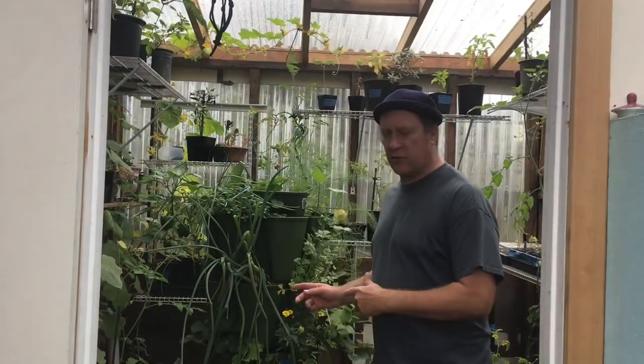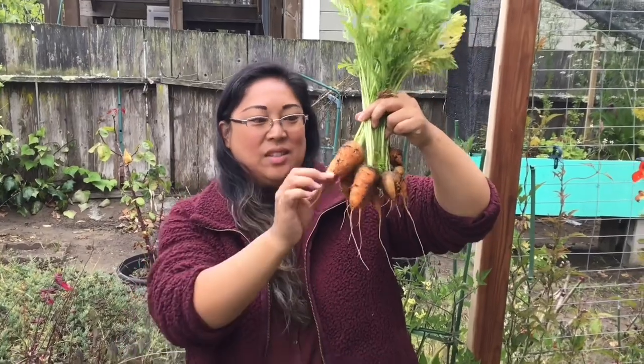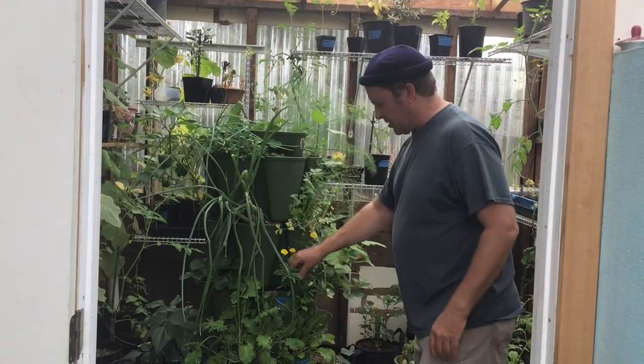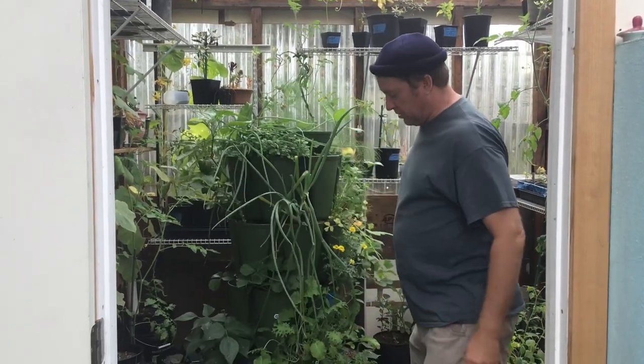Today we're in the greenhouse and on the deck looking at the GreenStalk planter and the top five things I will always grow on my GreenStalk. Some of these people may agree or disagree with — I'll talk more about that at the end. This is just my GreenStalk on an average day; I haven't cleaned it up, but this is basically how it looks daily.